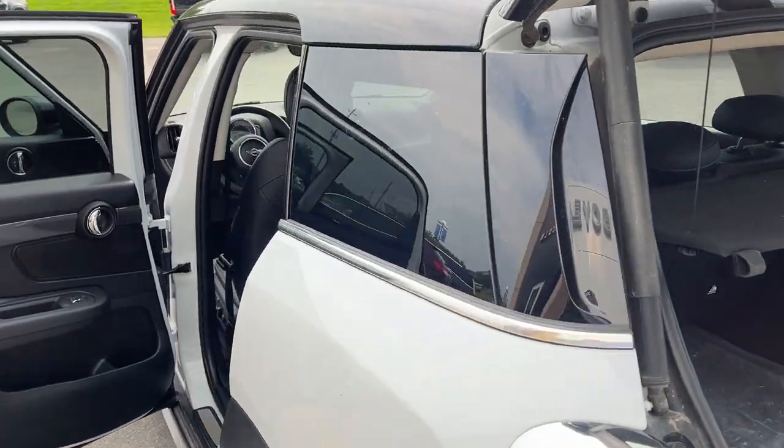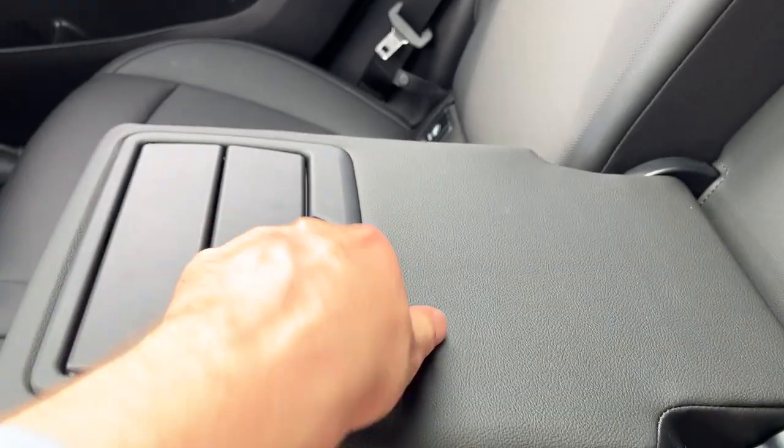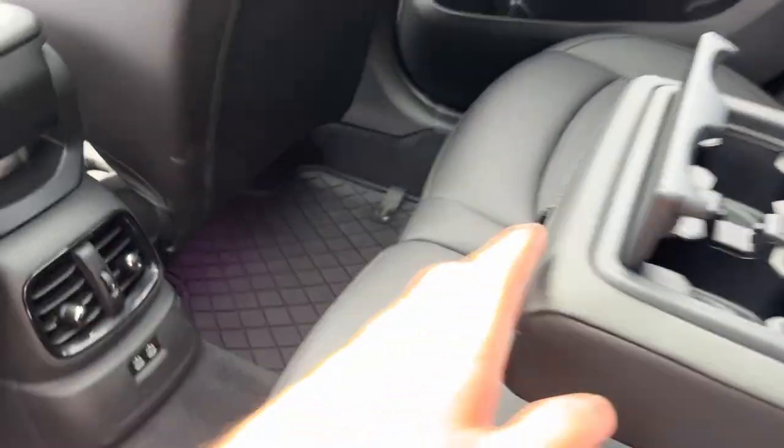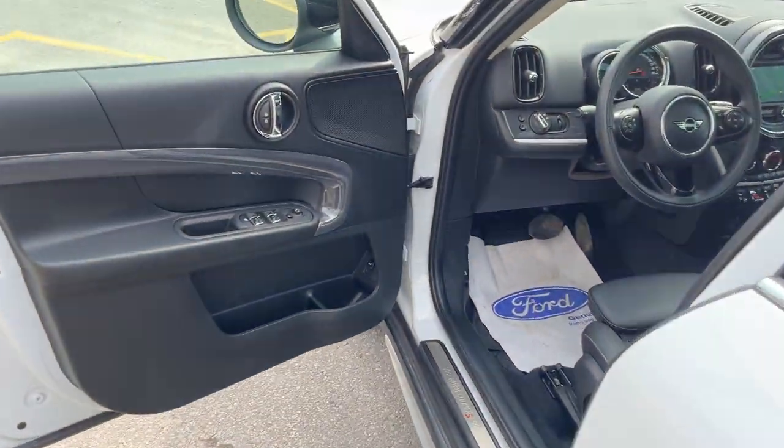Coming around to the interior, it's a really comfortable space. You have cup holders that fold out from the center, and I really like how tactile everything feels in here. You also have a couple of USB ports and storage behind each seat.